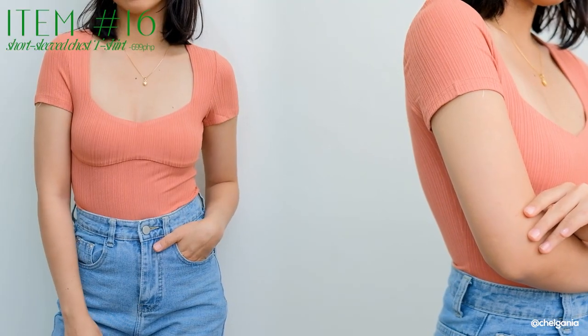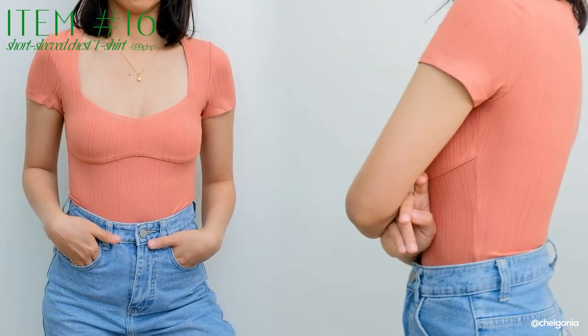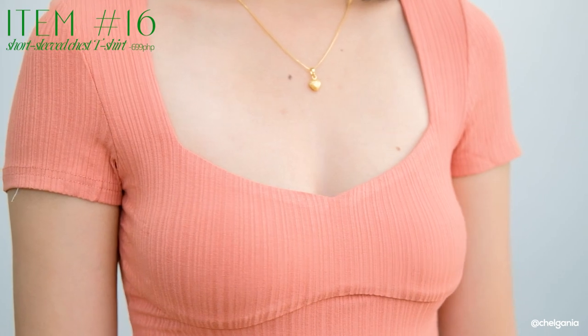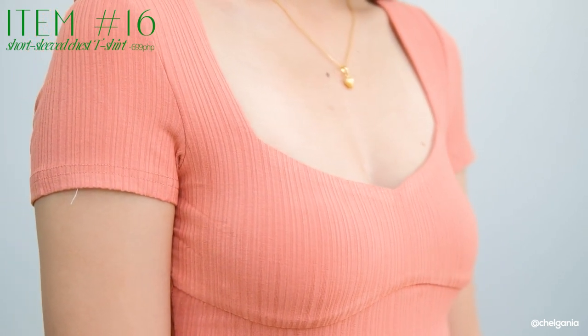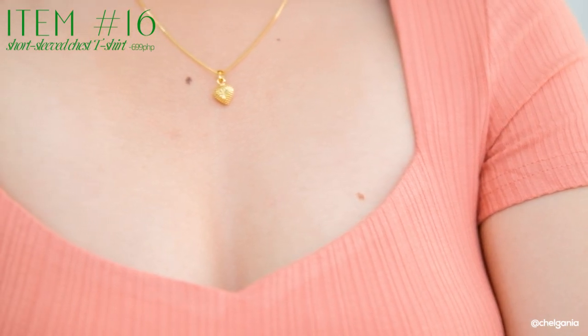Next one I have is this simple lang na top — a square neck top na parang may sweetheart neckline. It's very simple — parang basic siya pero elevated kind of t-shirt top. The material is a ribbed stretchy cotton material, and again the length of this one is not cropped at all.